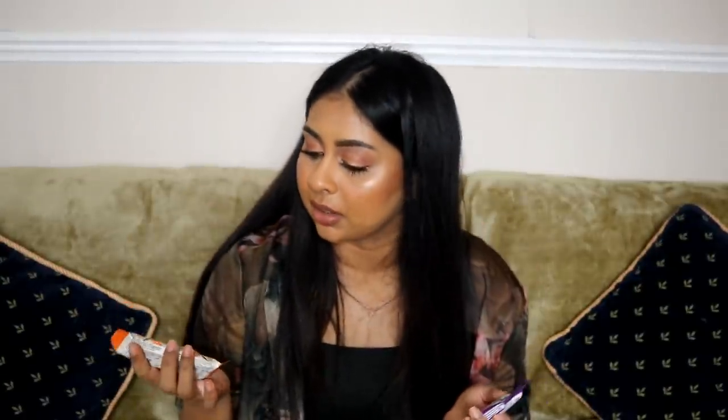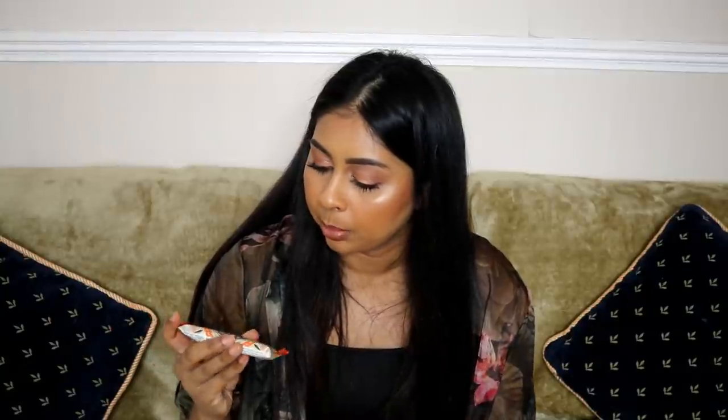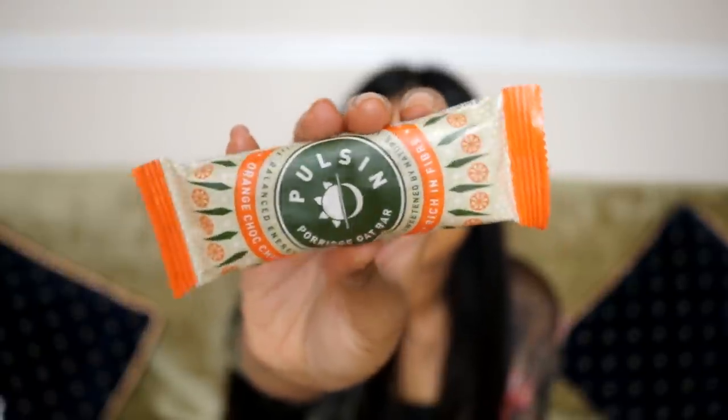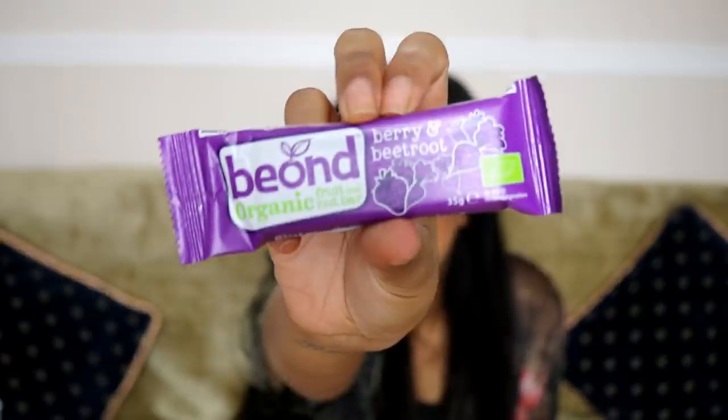I've got a few bars here — this is Pulsing porridge oat bar, rich in fiber, orange chocolate chip — I would probably really like this. I also got some Beyond Organic fruit and nut bar, berry and beetroot flavor. I'm definitely really excited to try these. They're gluten, dairy, and soy free, cold pressed, and vegan.